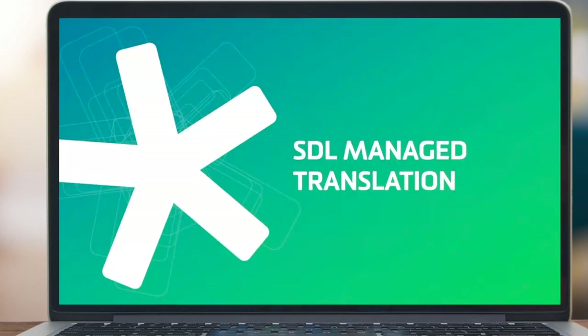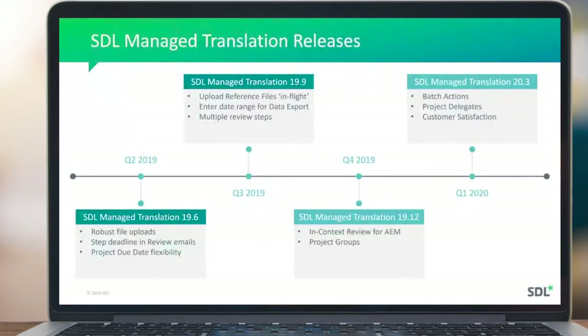So if we start by looking at the roadmap for SDL Managed Translation. I'll start by summarising the recent updates we've shipped since the mid part of this year, then give you a preview of the release coming later this month and into the early part of next year — the updates planned in Q1 2020. I have some following slides that will go through some of these features in more detail, so I'll just call out the ones that aren't covered in subsequent slides.